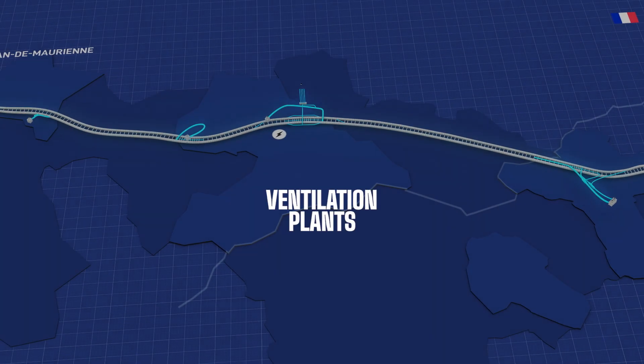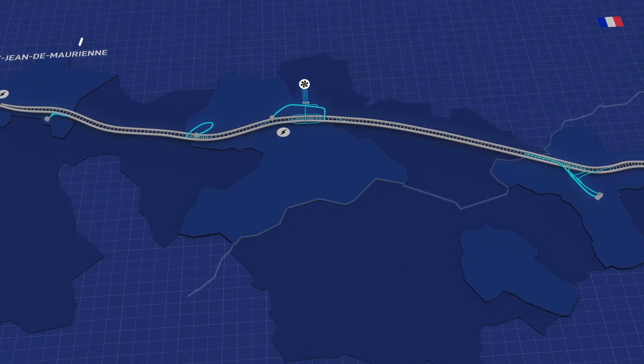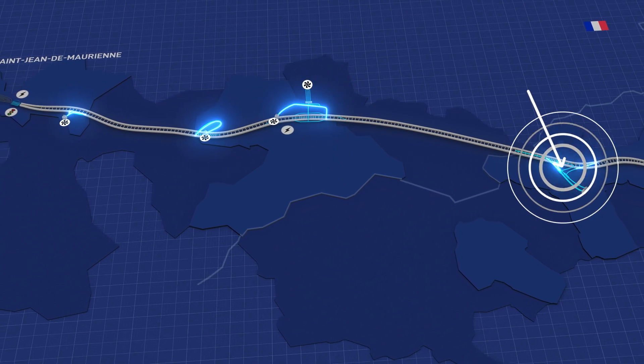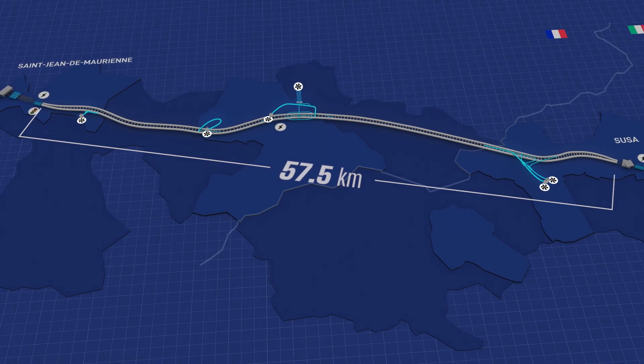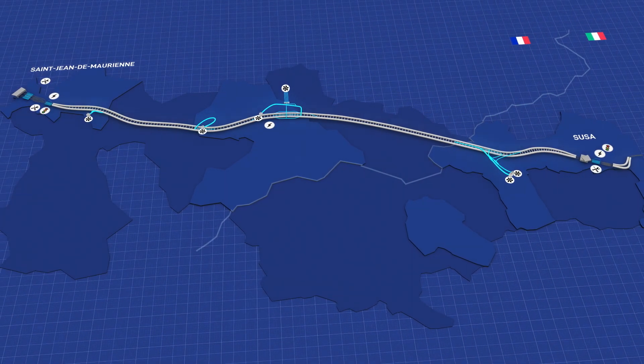The ventilation system uses the 500-meter-deep air shafts of the dual-flow ventilation plant and the four-axis adits, built along the 57.5-kilometer-long tunnel. These adits will also provide access to the deepest areas of the infrastructure, where ordinary and extraordinary maintenance takes place.